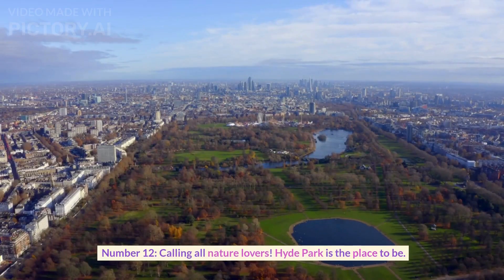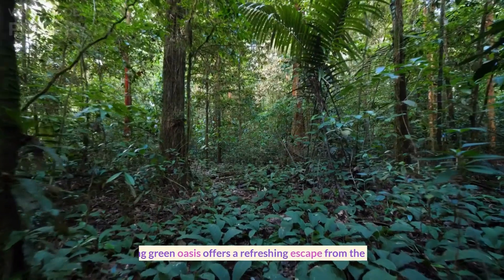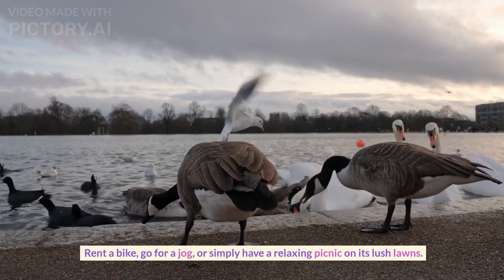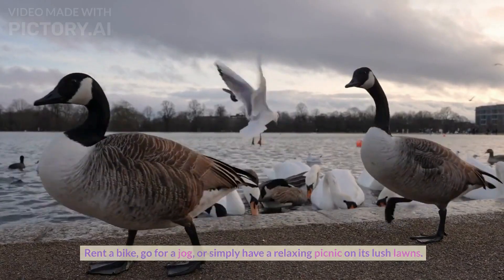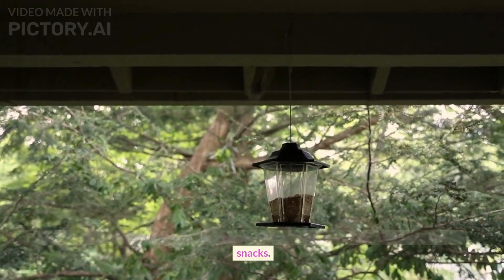Number twelve. Calling all nature lovers — Hyde Park is the place to be. This sprawling green oasis offers a refreshing escape from the urban jungle. Rent a bike, go for a jog, or simply have a relaxing picnic on its lush lawns. And if you're lucky, you might catch a glimpse of some friendly squirrels trying to steal your snacks.